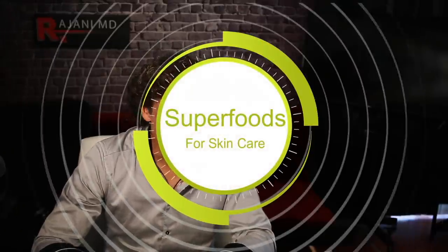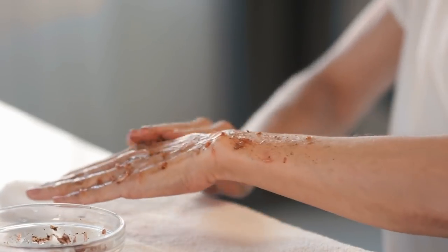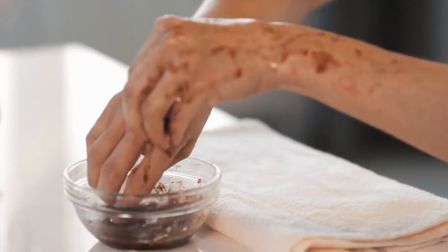Superfoods in skincare — we all know how important food is for our body to ingest. But what about for our skin? Certainly we eat things and it shows in our skin, just like sleep does. However, superfoods are also great in skincare, and these are things you can do at home to have beautiful, healthy, vibrant skin.